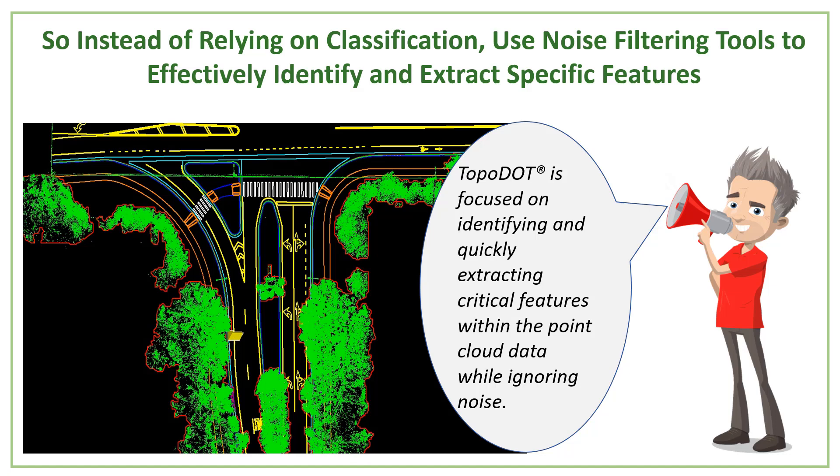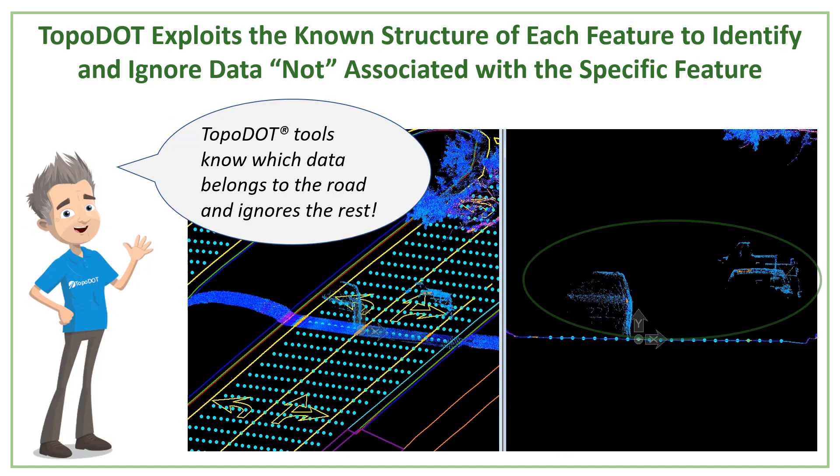When we started developing Topodot about 10 years ago, we looked at those limitations from classification for terrestrial-based data — mobile and static. We decided instead to recognize that most topographic models encompass different features, and that each feature has its own structure, characteristics, or signature. For example, here we are going to show the road.